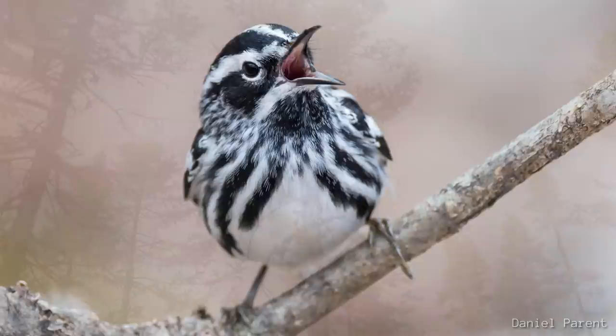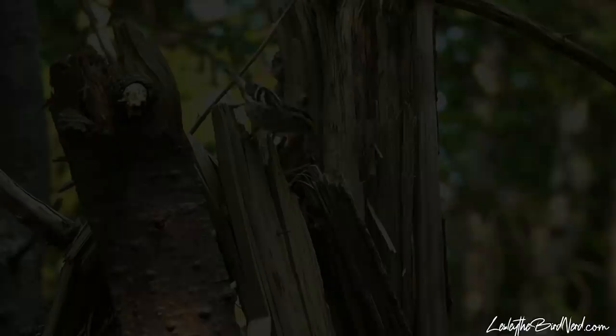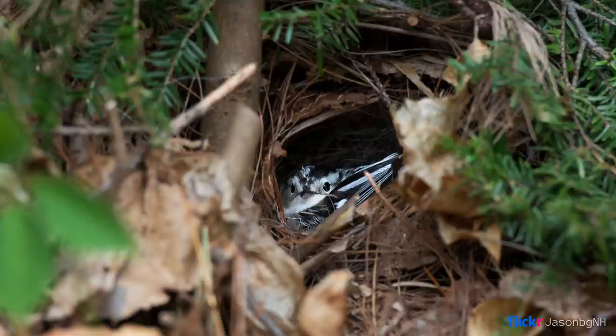Males defend their territories aggressively, often chasing intruders while singing. Once a male is paired up with a female, his new mate will bring him to potential nest spots at the base of a tree or fallen log. The female takes the lead in building a nest that is well blended into the surrounding area.